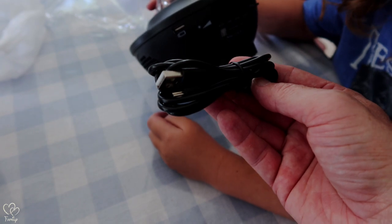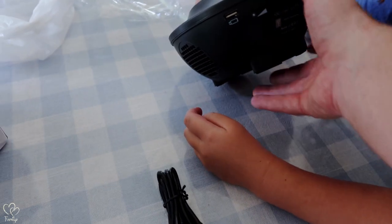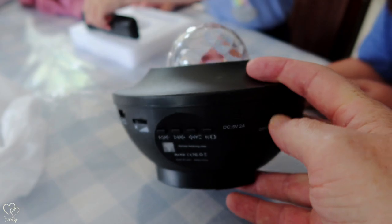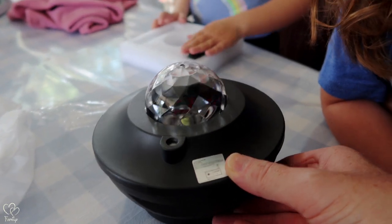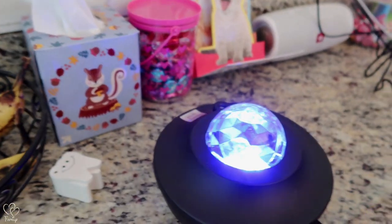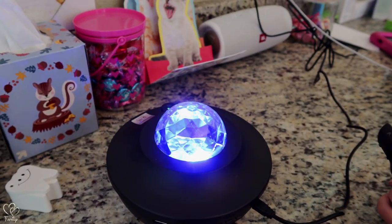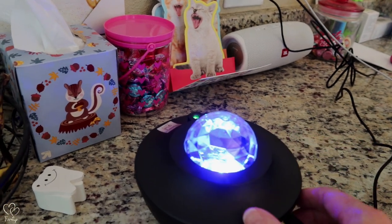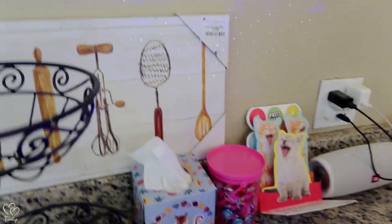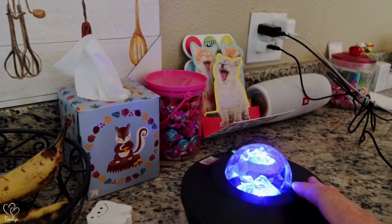Comes with a USB type plug-in. Well, maybe we will have to read the directions. I'm not sure what I'm looking at. We might have to wait until tonight to really try this out, but let's plug it in anyway. Look what it's doing on the wall! Obviously this will look a lot better at night. I see it on your glasses also. Says this is Bluetooth compatible, which I had no idea.